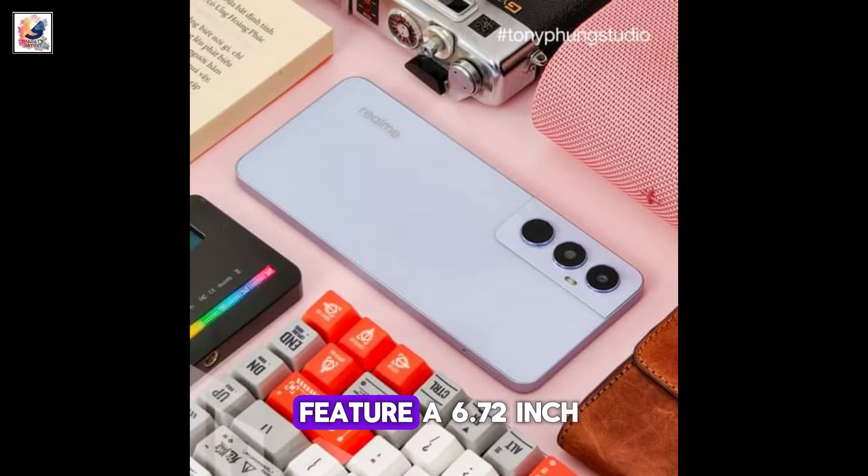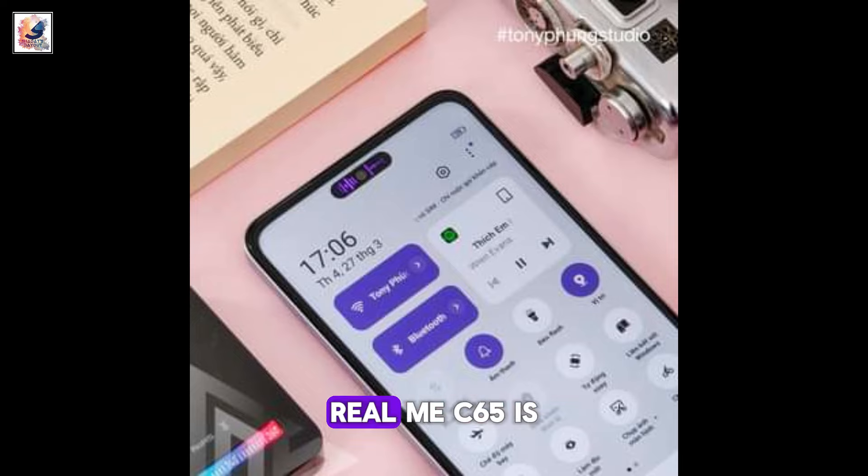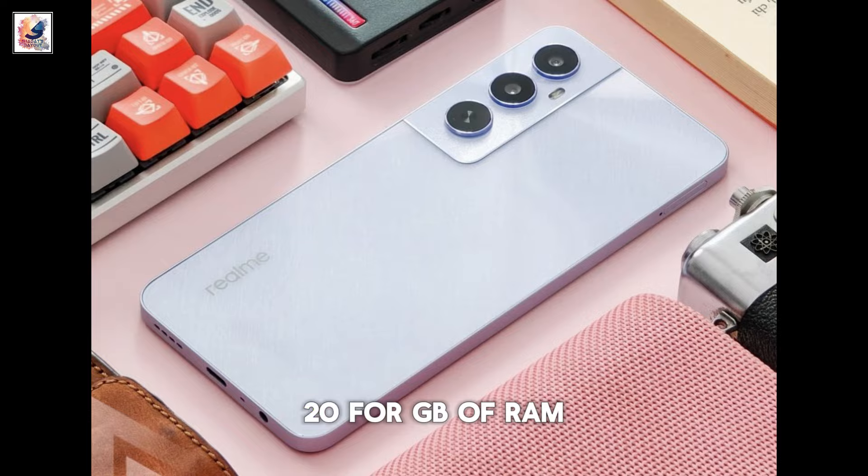The Realme C65 will feature a 6.72-inch IPS LCD screen and is equipped with a MediaTek Dimensity 6020 chipset paired with 4GB of RAM.